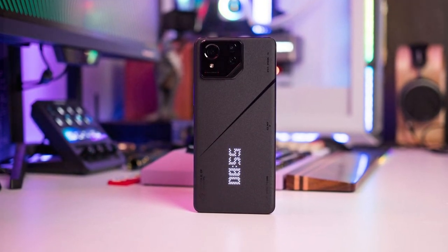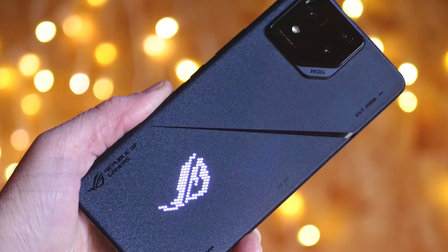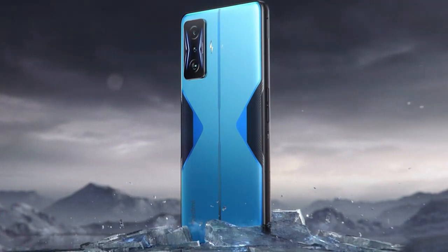Its effectiveness in handling even the most demanding games is unparalleled. Specifications such as 5G connectivity, a stunning AMOLED display, and a unique design make the ASUS ROG Phone 8 Pro the ultimate choice for serious gamers.